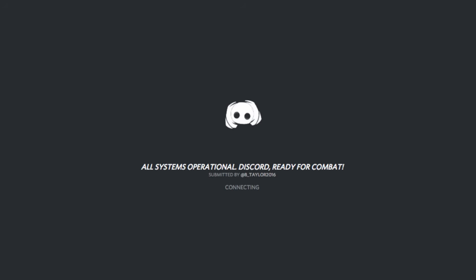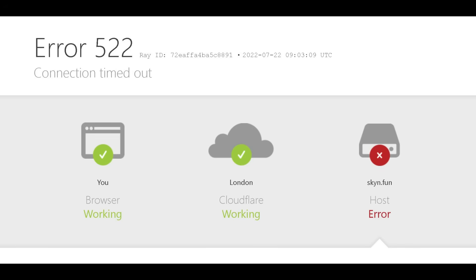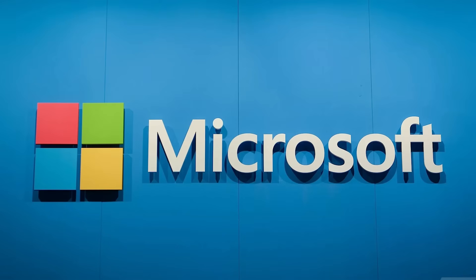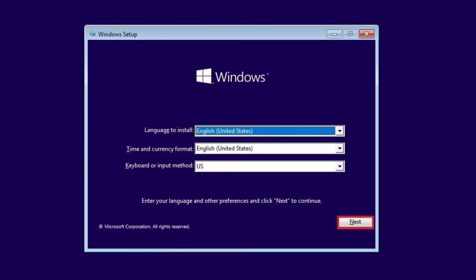Apps requiring internet — like Discord, Microsoft Store, and Copilot — are refusing to open with connection reset errors. This affects anything using HTTP.sys. Microsoft released a partial fix, but issues persist, and some people have had to roll back or do clean installs.